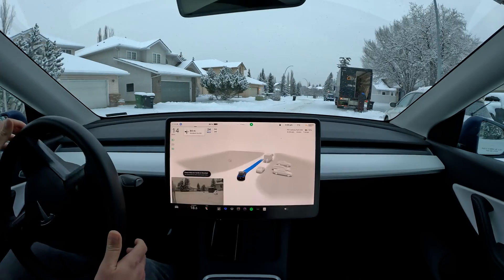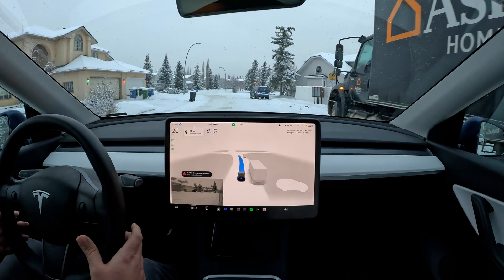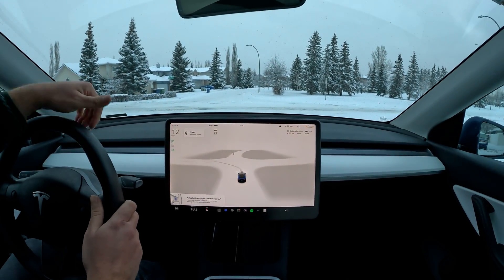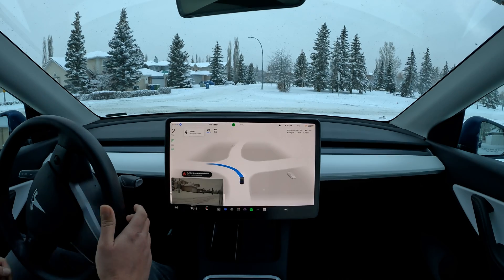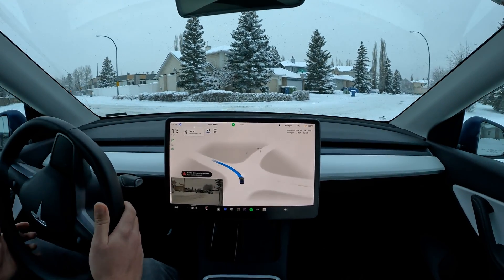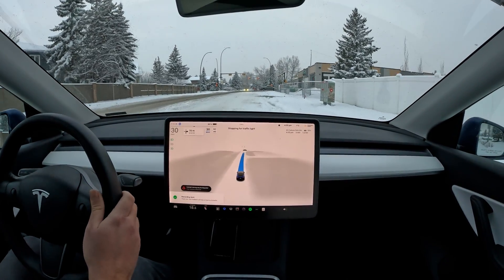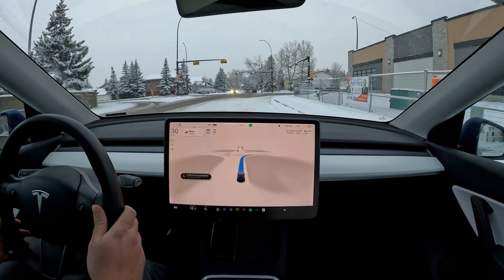There we go — a nice slow down for that person outside of the truck. Coming up to this intersection, it is a yield. I'm going to slam on the brakes here because it does tend to miss this — skipping ahead on the yield sign, not checking for traffic. That intersection is notorious, even in non-snowy conditions — it does tend to skip that yield sign and does not check for traffic, unfortunately.